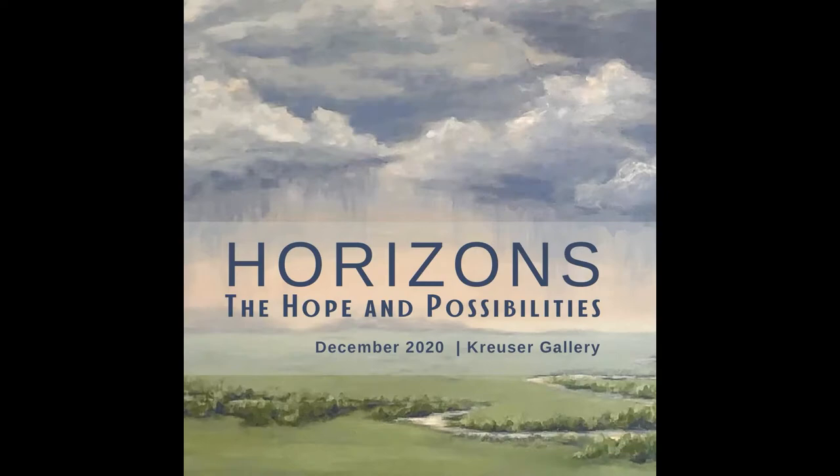Welcome to Verizon's The Hope and Possibilities, an exhibit featuring 11 local artists.